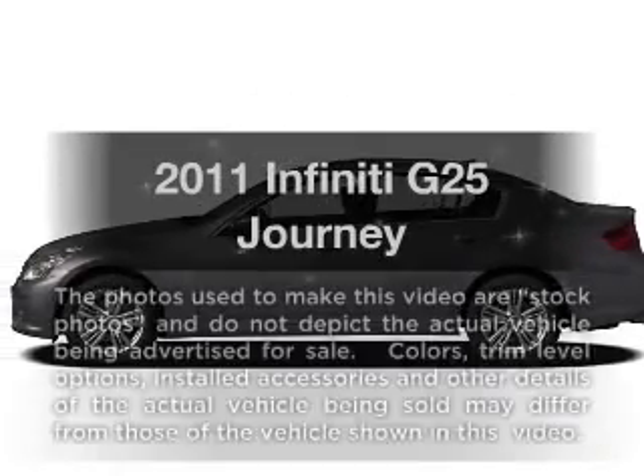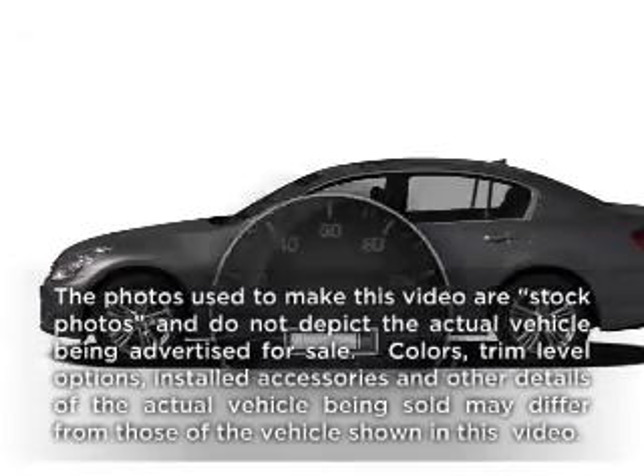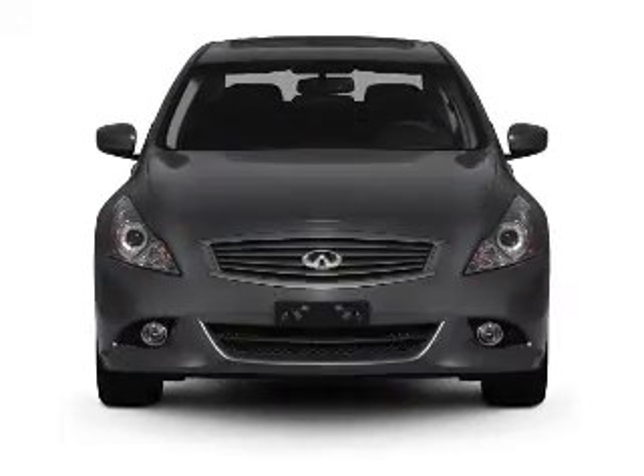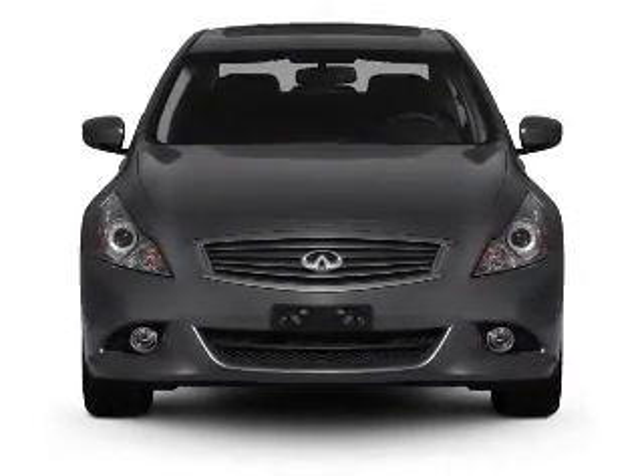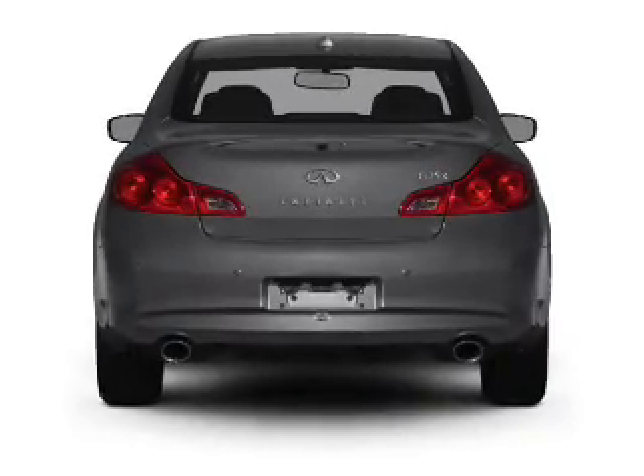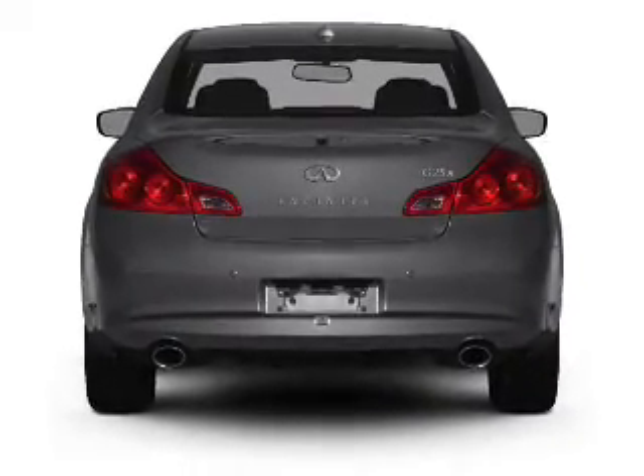Everything you need under one roof with this great vehicle. With low miles, this automobile will take you far and get you where you want to go. With a reliable six-cylinder engine that responds smoothly to its automatic transmission, the anti-lock braking system will help deliver you safely to your destination.